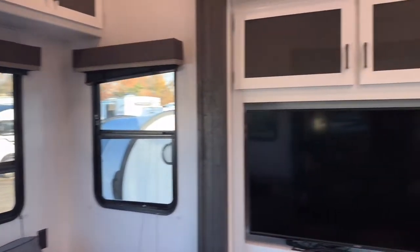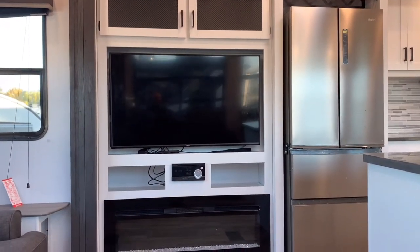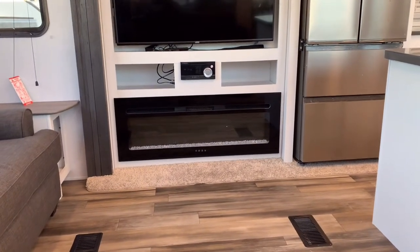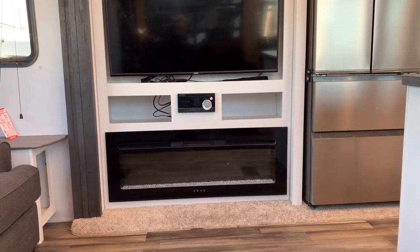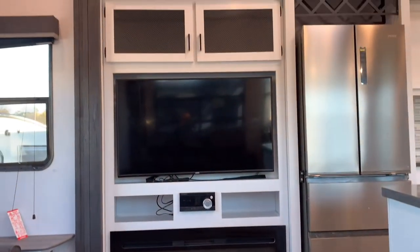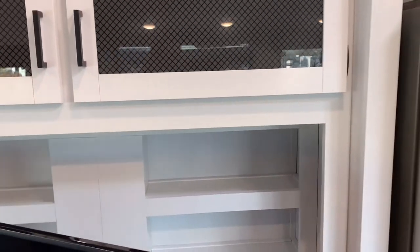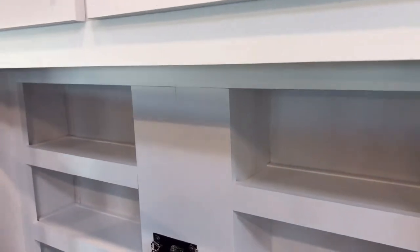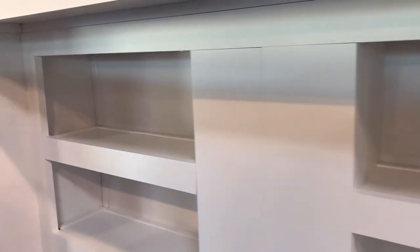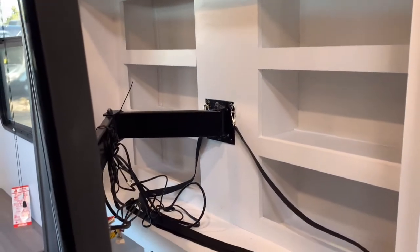Directly across from your theater seats is your entertainment center wall with a large Vizio TV and a large fireplace, which will kick out a lot of extra heat on those cooler mornings so you don't need to run your furnace. We have storage right above it as well. The TV does pull out on a swing mount, as there is storage back behind it — good for items you don't need to get to quickly, maybe DVDs — with five or six storage areas back there.